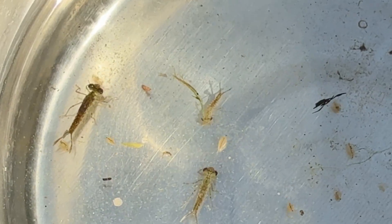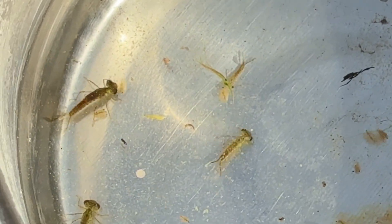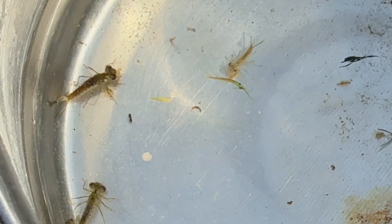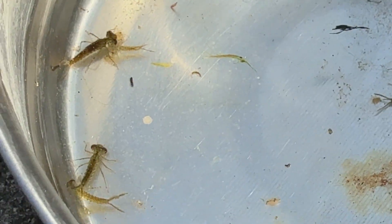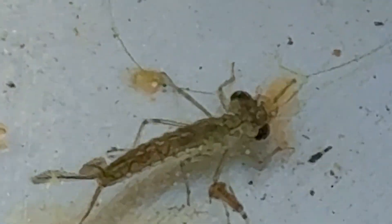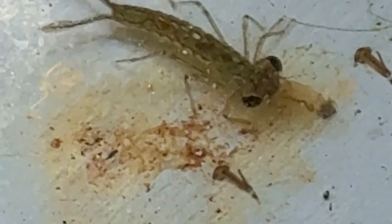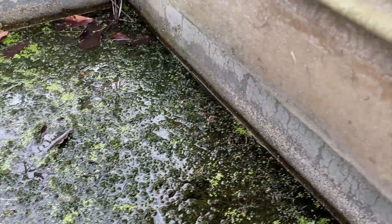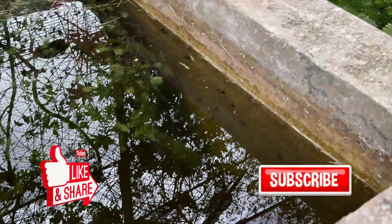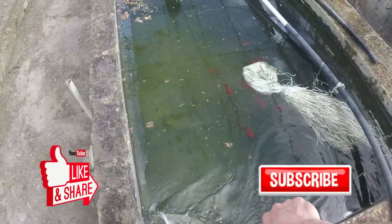At the end of the day, damselfly nymphs are just part of life here, but that doesn't mean I want them taking out my fish fry. It's all about balance and making sure they don't get out of control. If you've had these problems before, let me know in the comments — what did you do to handle it? This is a normal problem we need to deal with in an open fish farm setup. Thanks for watching, and don't forget to like and subscribe for more fish farming tips. Catch you in the next one!